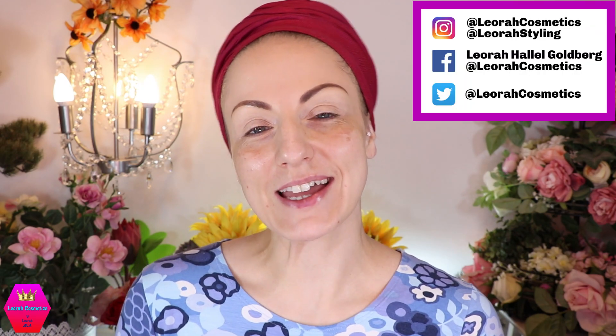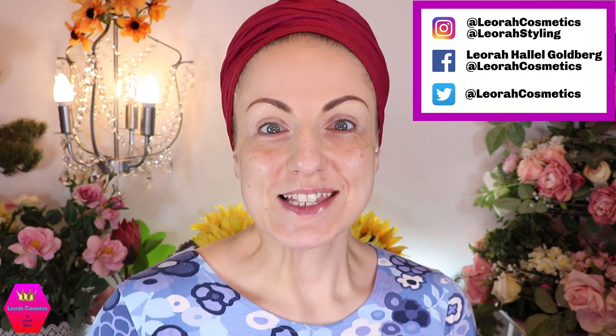Hi my lovelies! Welcome back to my channel, and for everybody who is new, I'm Leora and I'm so glad you found me. Welcome to today's video which is going to be my first impression of this one. This finally came — I cannot even believe it was six weeks. I think that is really exceptional.